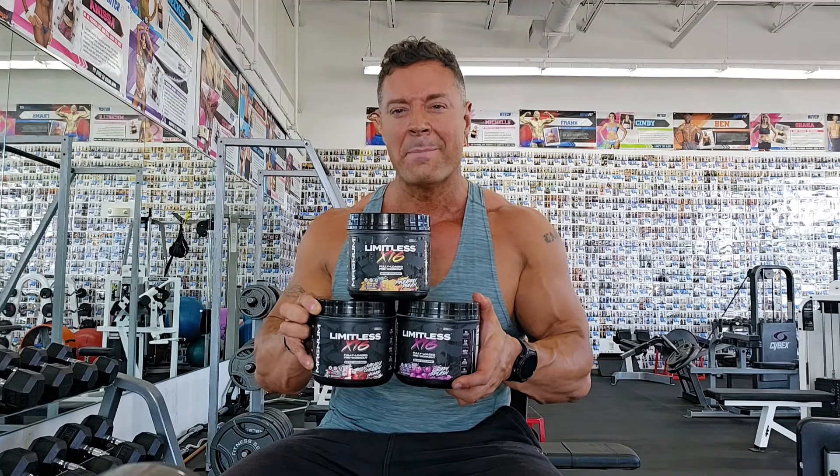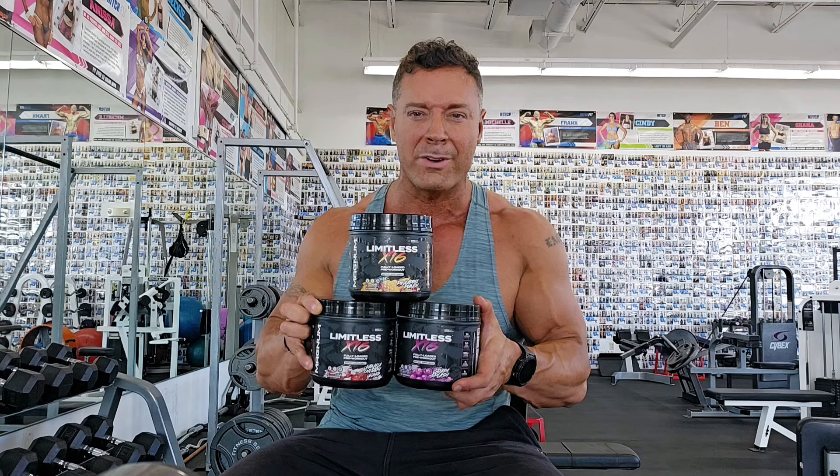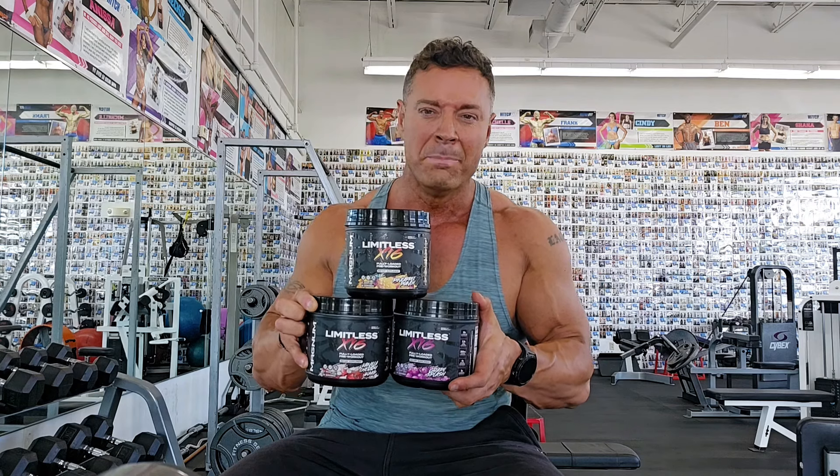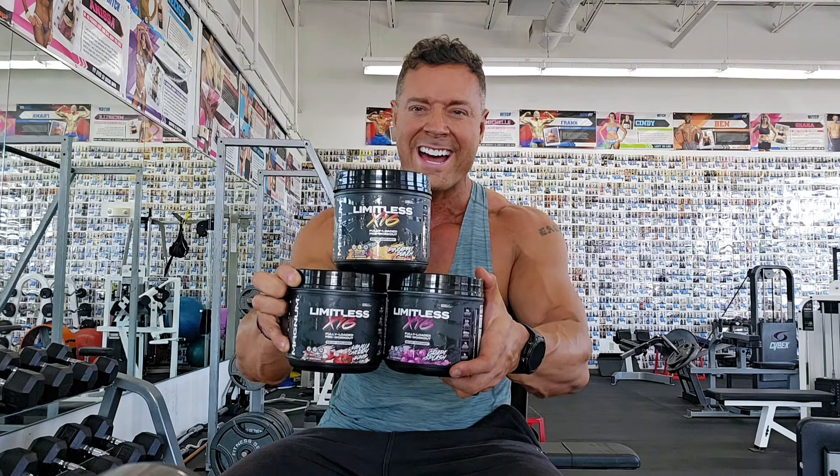The Limitless X16 by Magnum Nutraceuticals — this is my go-to pre-workout. Love all three of these flavors. Building muscle, more strength, more energy, clarity during your workouts. Check it out.